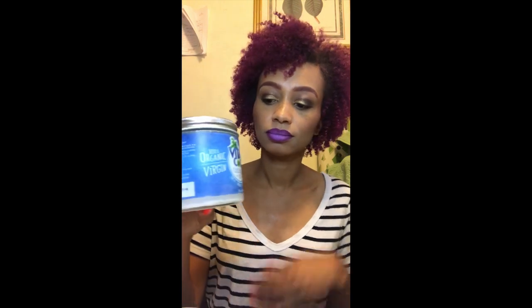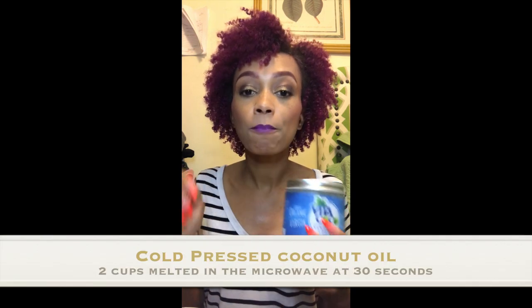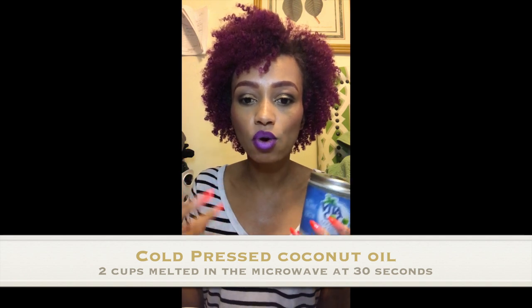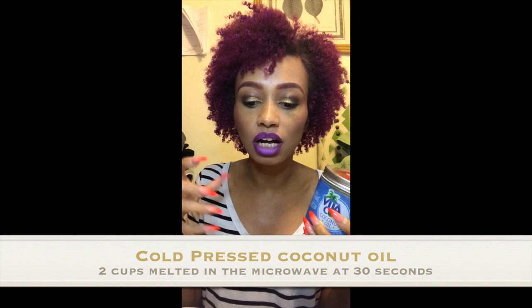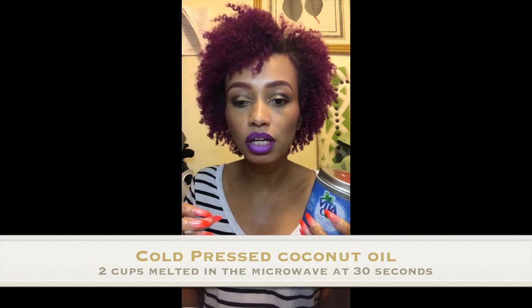I'm going to give you a quick DIY scalp treatment you can make at home, just as effective as the Lush one without the high price. First, you're going to need cold-press coconut oil — I usually get it from Trader Joe's or Sprouts. Cold-press means you're getting all the nutrients and vitamins. You'll need two cups of coconut oil. Melt it down first — put it in a microwavable bowl, microwave for about 30 seconds, then stir to help it melt.